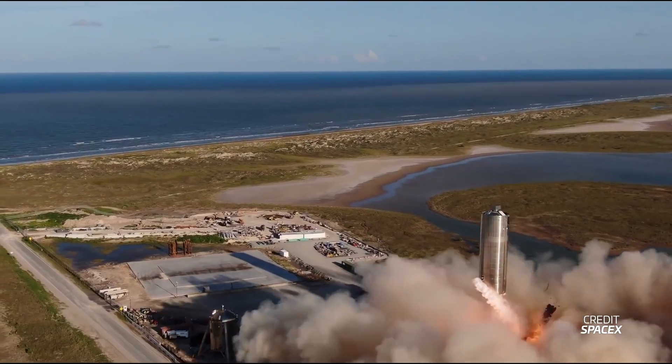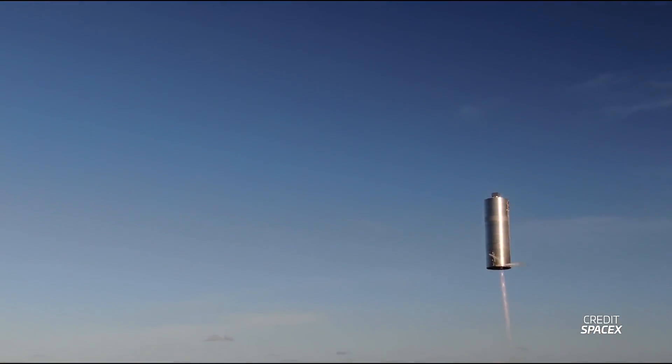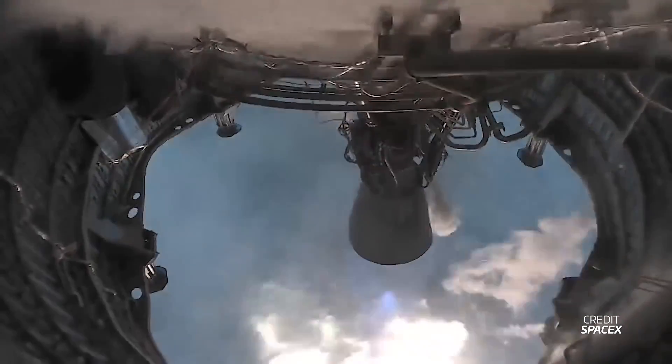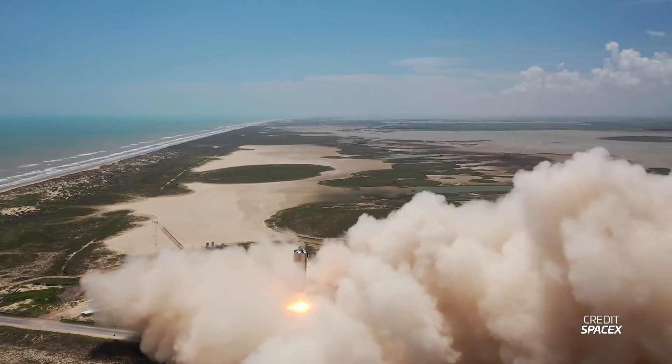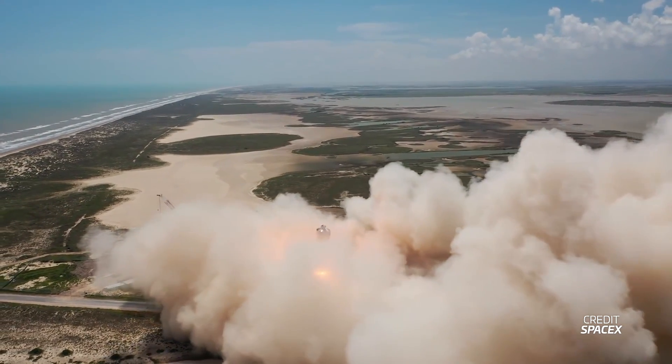But SpaceX's luck finally arrived, and Starship SN5 took to the skies in August of 2020, performing its own 150-meter hop. SN6 did the same only a month later. Both vehicles only featured one Raptor engine and were just a tank section of Starship, but things were starting to get exciting.